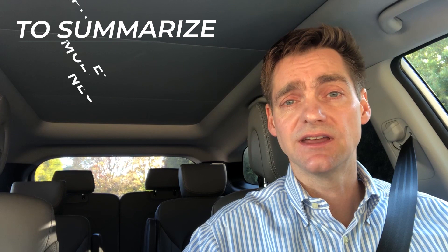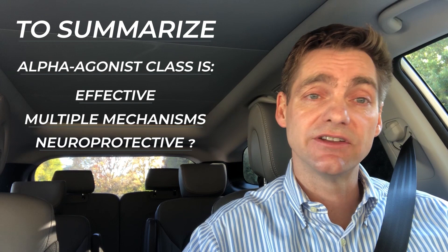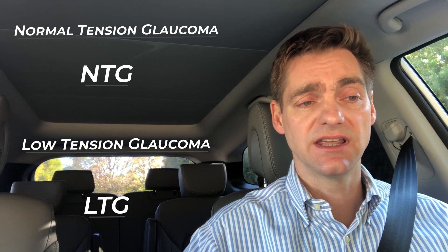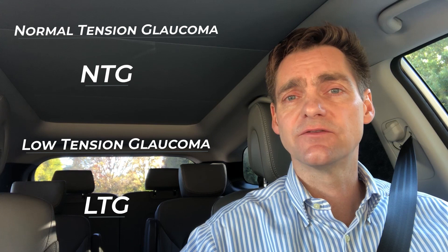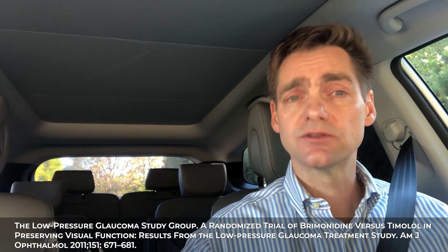In summary, the alpha agonist class is effective, works through multiple mechanisms, and may have a neuroprotective benefit. It's generally prescribed as a second-line treatment, with one notable exception: those with normal-tension or low-tension glaucoma may enjoy an added benefit in protecting against progressive visual field loss over time compared to timolol. In a study, both timolol and brimonidine lowered intraocular pressure by about the same amount, but those with normal tension glaucoma given brimonidine actually did better over time — making brimonidine a good first-line agent for normal tension glaucoma.